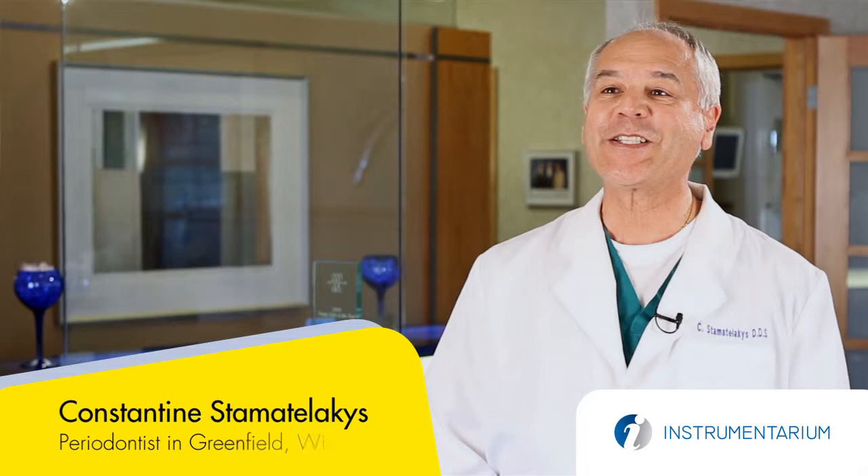My name is Konstantin Stamatoulakis. I'm a periodontist in Greenfield, Wisconsin, and I've been practicing for nearly 35 years. My practice consists of periodontal treatment and implant therapy, including the placement and preparation of implant sites.